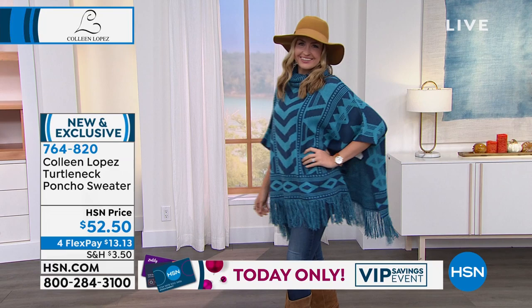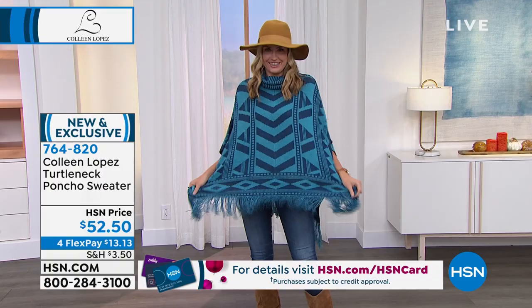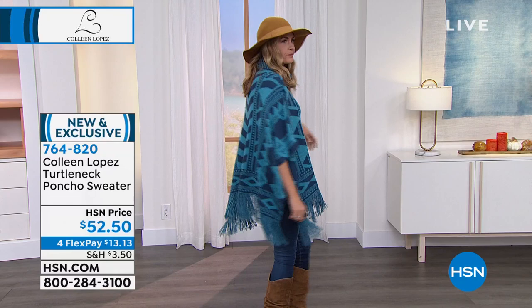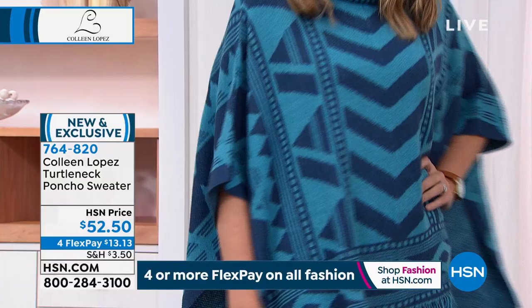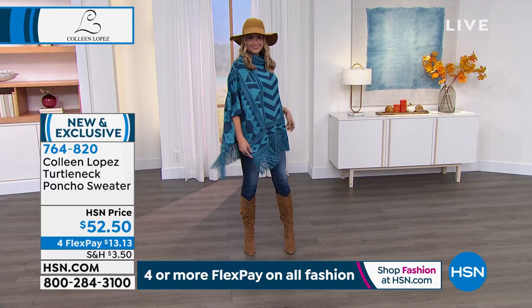It doesn't matter where you live in the United States — north, south, east, west — I could see any of my girlfriends anywhere in the country loving a little topper like this. It's so soft and bold and beautiful. I love it with your jeans. You could wear a tank or long-sleeved shirt under this depending on your weather. Throw on your jeans, your favorite little bootie or boot, and you're ready. This is great for a festival, a party, or traveling — it's like wearing a little blankie. The fringe is long, soft, and flowy.